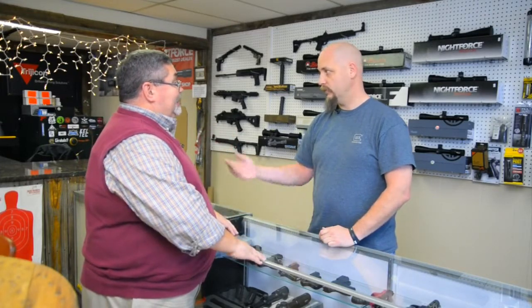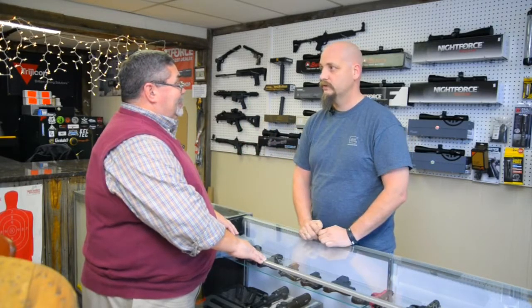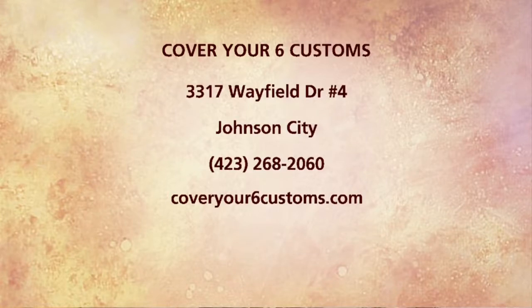A lot of folks want to get involved in shooting, and this is a great place to make that first stop. We do the training as well — handgun permits. I actually take some people off to the side and teach them one-on-one if they need gun safety as well. JC Harrison, thank you for having us out. It is Cover Your Six Customs right here off of Wayfield Drive in Johnson City at Suite No. 4. Stop by today and talk to JC.